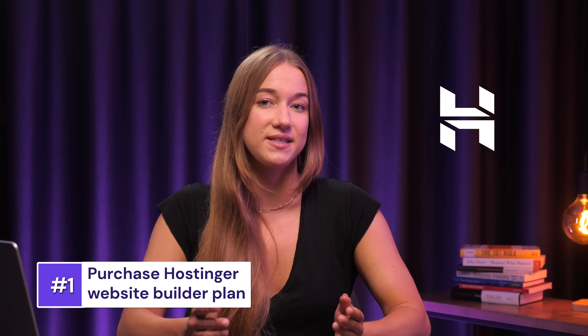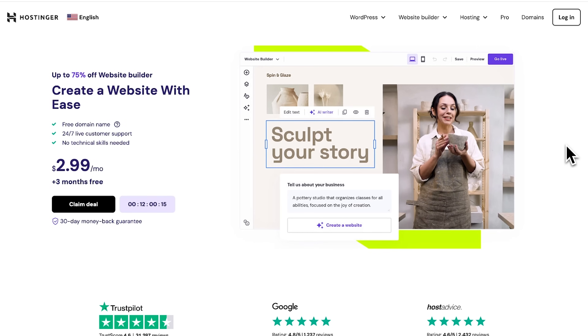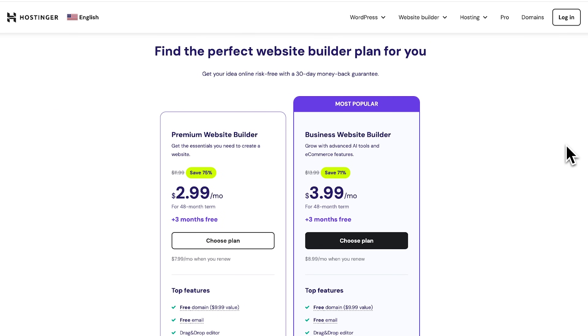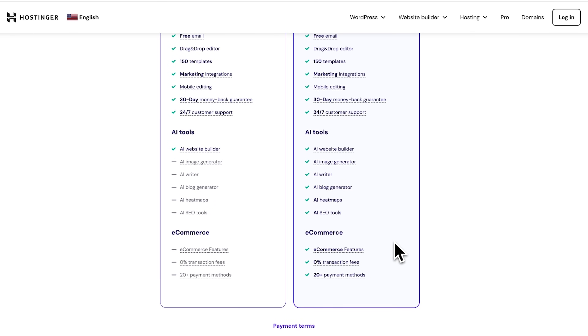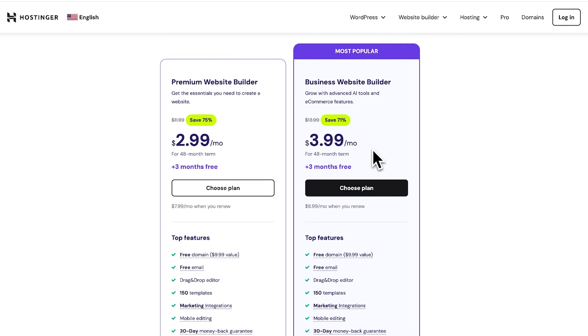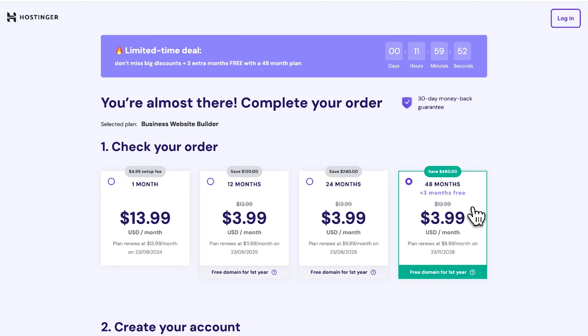Alright, so first things first, you need to get a Hostinger Website Builder plan. It gives you all the tools and templates needed, plus hosting, which is basically like renting a space on a server to make your website accessible online. To get a plan, simply click the link in the description, which will take you to this page, and scroll down to the available website builder plans. I'd really recommend going with the business plan because it offers many AI tools for easier content creation and e-commerce features, which are perfect for business websites. Next, select the preferred plan duration. I'll choose the four-year plan, which is the cheapest version in the long run.